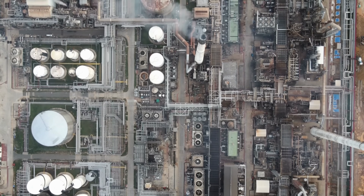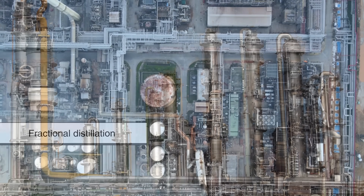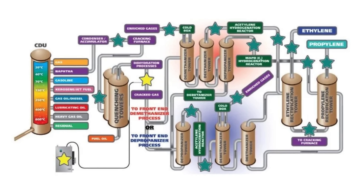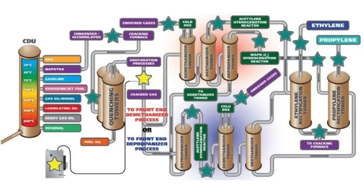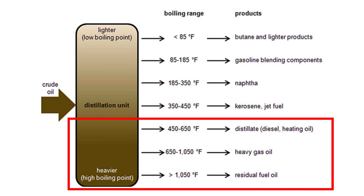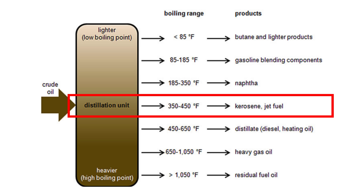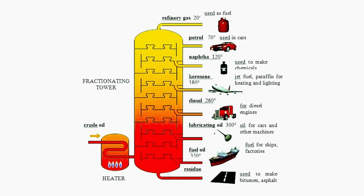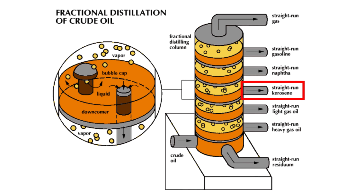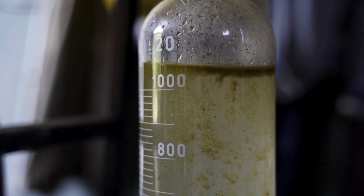At the refinery, the first and most fundamental process used to separate crude oil into its components is called fractional distillation. Crude oil is heated in a large distillation tower until it vaporizes. This vapor then rises through a column with multiple trays or levels, each calibrated to condense different fractions based on boiling point. Heavier molecules condense near the bottom where it's hotter, while lighter fractions condense higher up where it's cooler. Kerosene falls somewhere in the middle of the column — its vapor condenses at a mid-level tray and is collected as a separate stream. This is the raw kerosene fraction, also known as straight-run kerosene, which must undergo further treatment before it's ready for commercial use.